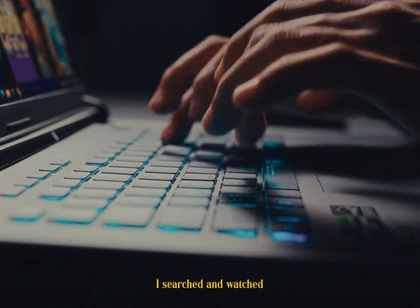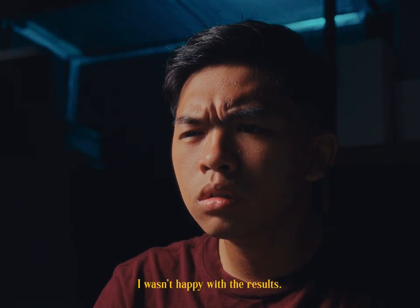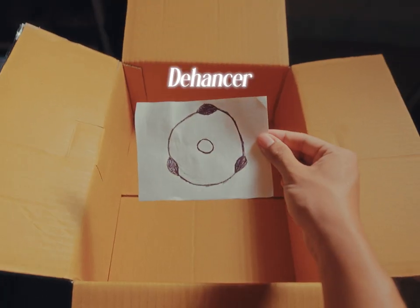And I wanted to achieve that look too. So I searched and watched countless tutorials, tried every technique, and still I wasn't happy with the results. Until I found Thehancer.